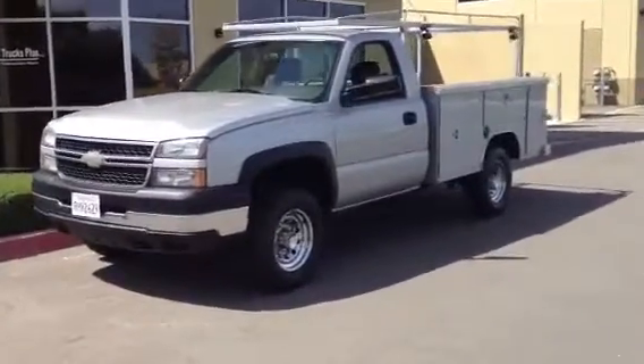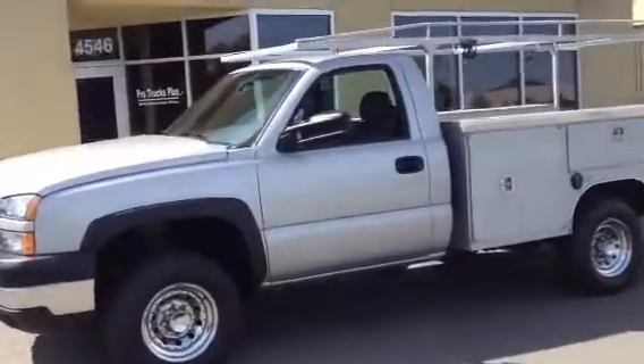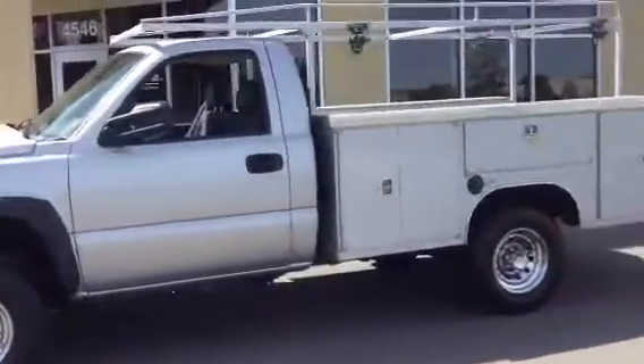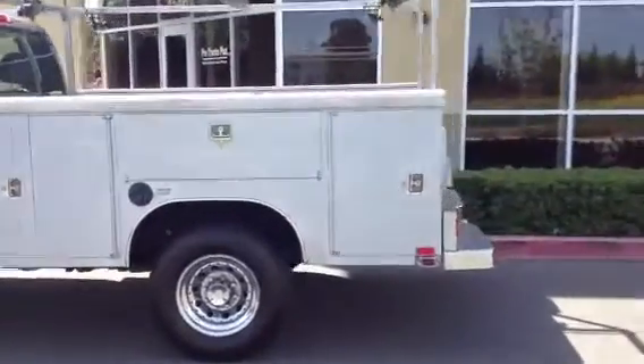Hey everybody, welcome to ProTrucksPlus.com test drive. This is Justin and today we're checking out a 2006 Chevy Silverado 2500 standard cab equipped with an 8-foot utility bed.